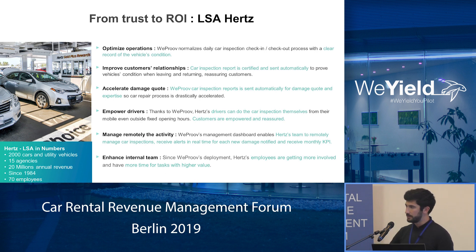Also, every time there is new damage when the car comes back to the rental location, the guy on the field didn't always see it. With WeProof, we have a comparison process that helps the workers to identify all the new damages, and also to bill your customer very quickly without any doubt, without any discussion around the asset's condition.